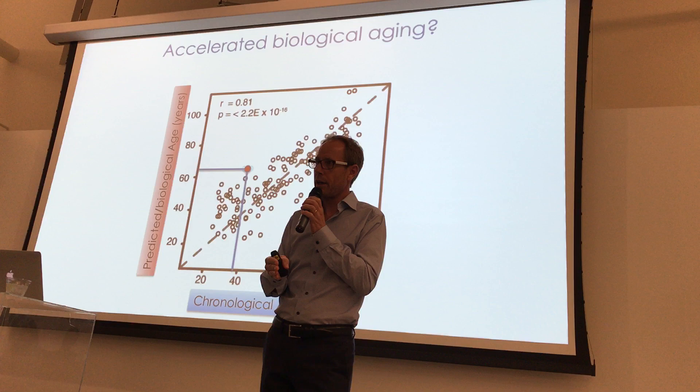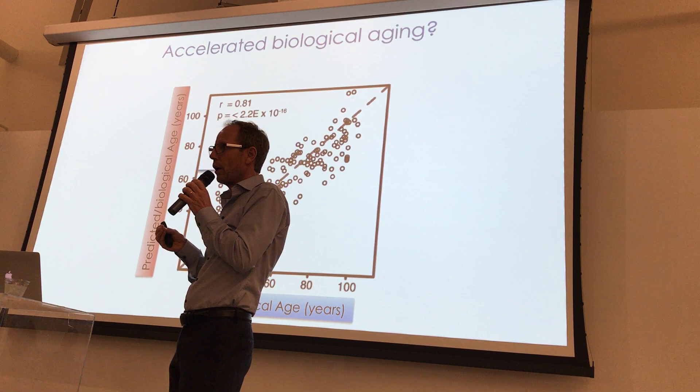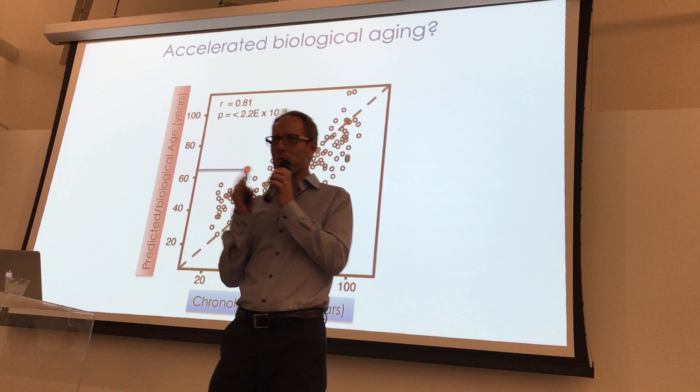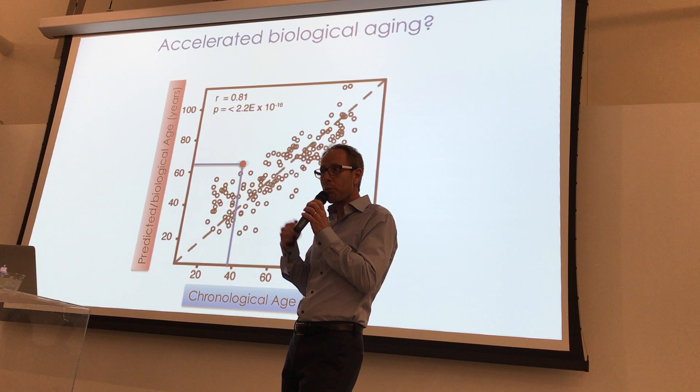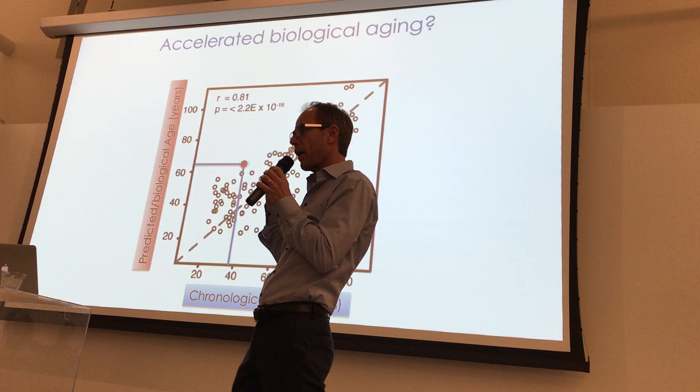This gives us the possibility to potentially personalize treatments in the future based on your biological age — where your general practitioner would administer a biological aging assessment and tell you to do some exercise, stop smoking, lower your blood pressure, or address high cholesterol. All of these age-related changes would be expressed in an aging signature.